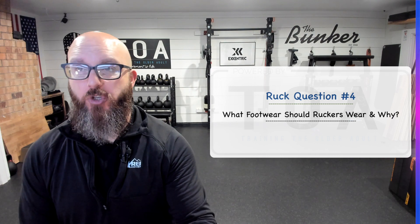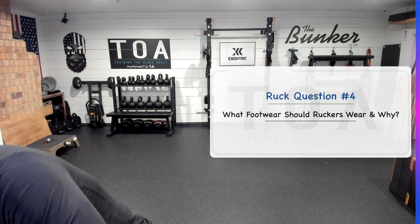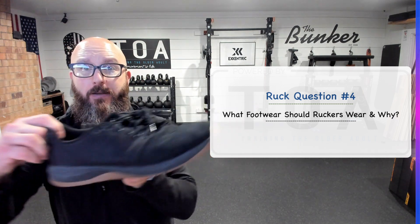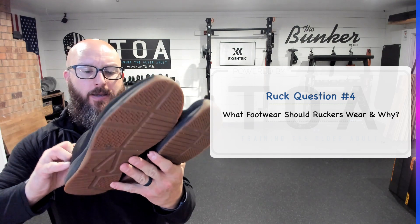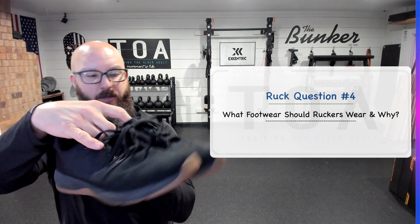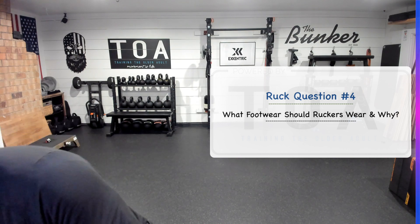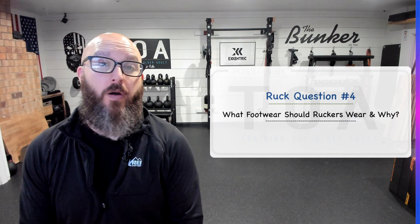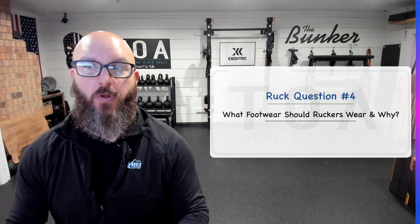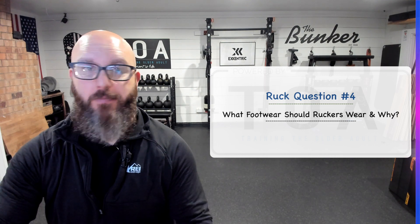Should you wear a minimalist shoe? I don't think so — I think you need more support than that. You could get away with a ruck cross-trainer. These are the GORUCK Series 1, I think — any of the GORUCK shoes are great, fantastic shoes. Any of your REI trail shoes are going to be great as well. As long as you're giving your foot and your ankles some support for carrying load, you'll be good.